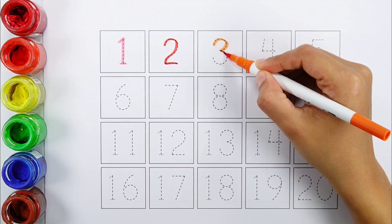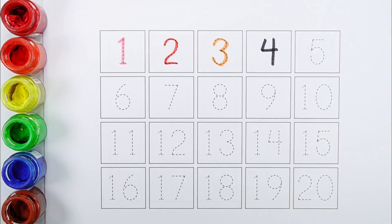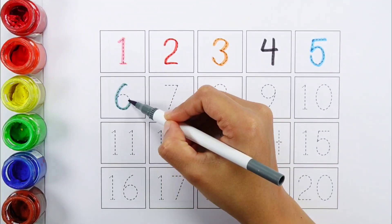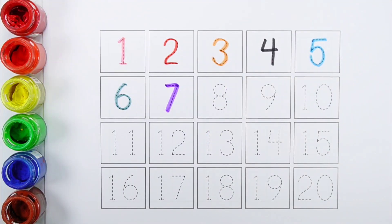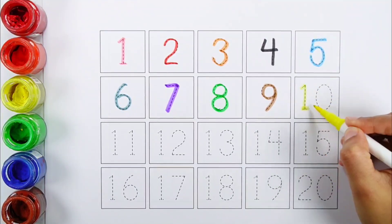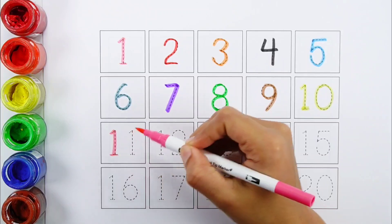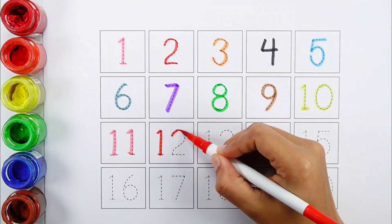One, two, three, four, five, six, seven, eight, nine, eight, eleven.